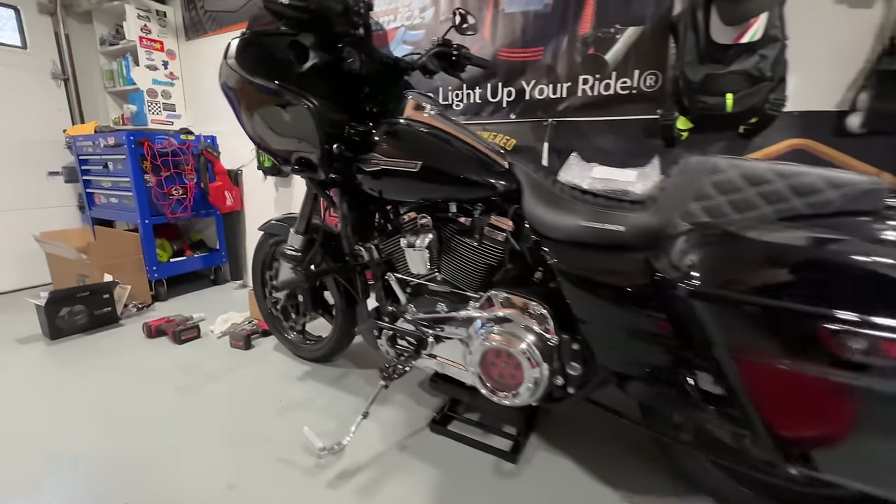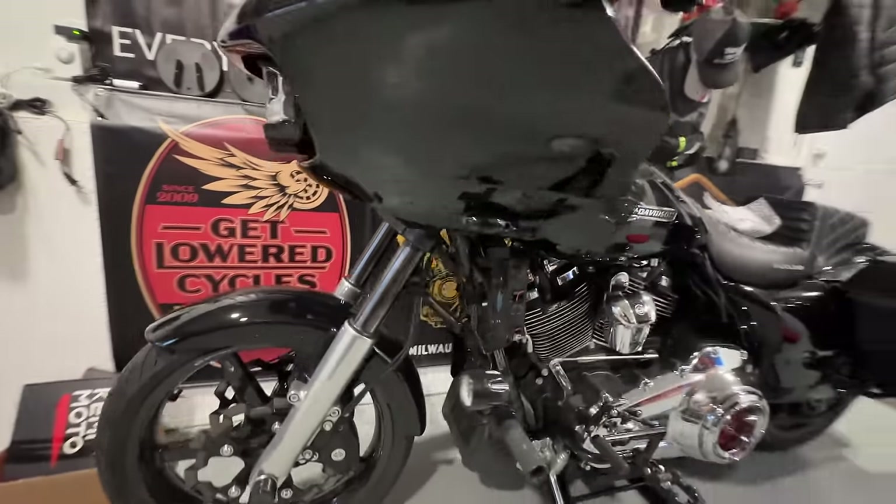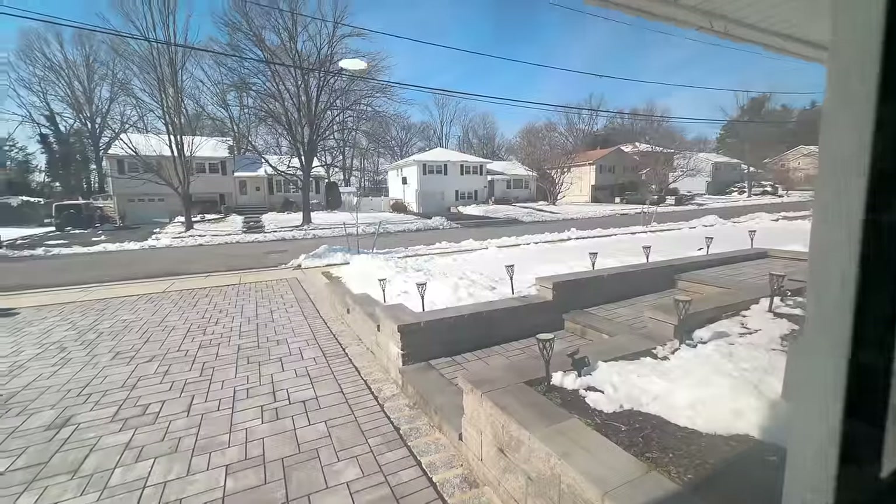We're going to be stuck in the garage for quite some time — 10 inches of snow, roads all covered with ice patches and salt.